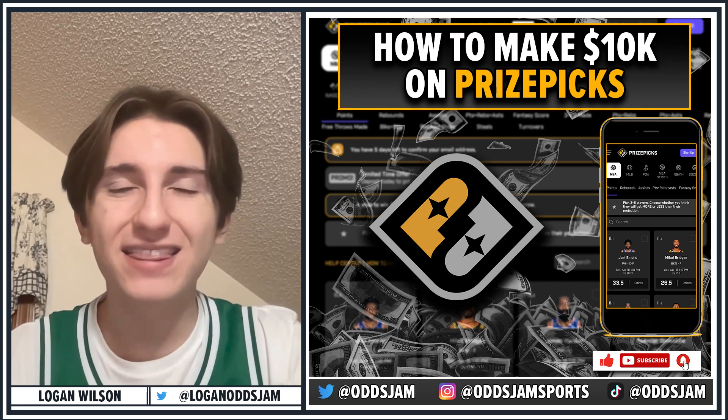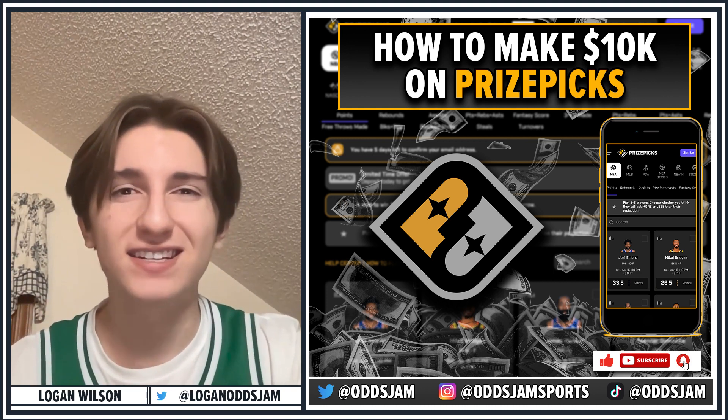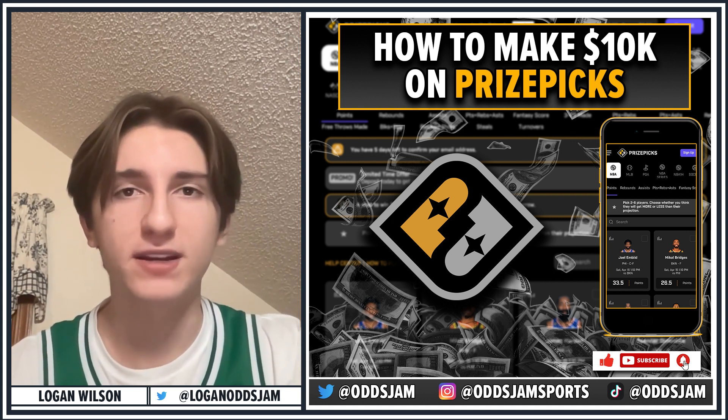If you want to know how you can make $10,000 on PrizePix, you need to watch this video. My name is Logan. I'm a current Harvard student studying statistics, astrophysics, and computer science, and I'm super excited today to talk to you guys about how to use PrizePix.